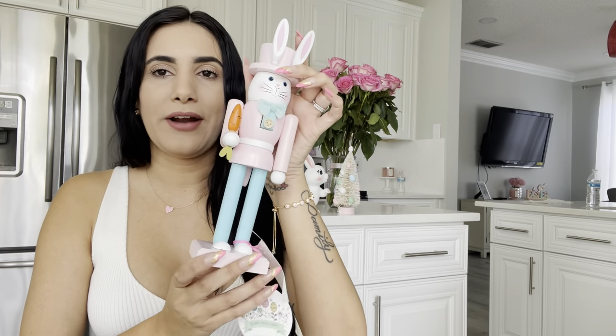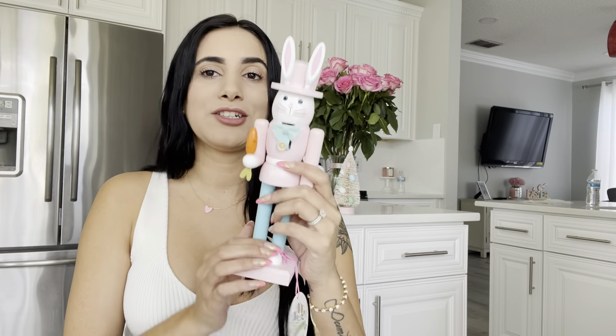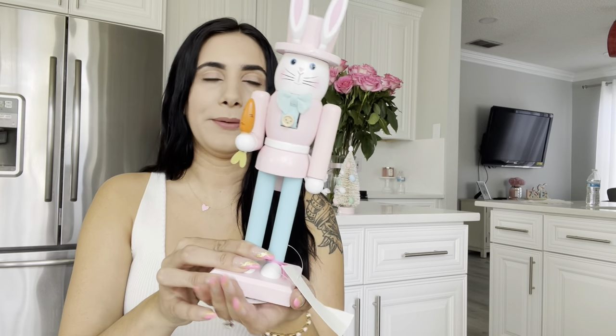I also grabbed this one right here — it's holding a carrot. I'm planning on decorating my coffee table for Easter. I did decorate it for Valentine's Day, and this is the first time I've had a coffee table, so let's see how it goes. But look at how adorable this is — I couldn't pass up on it.